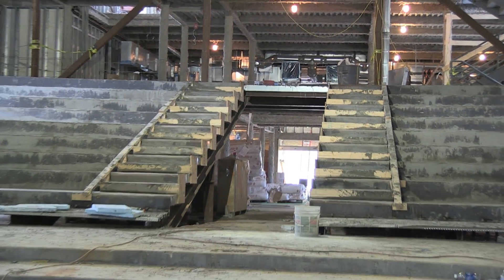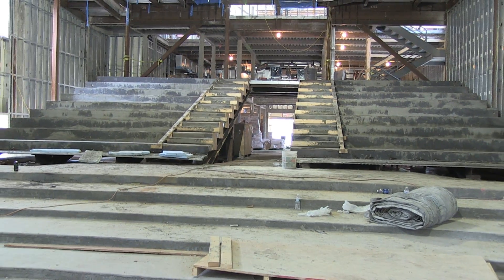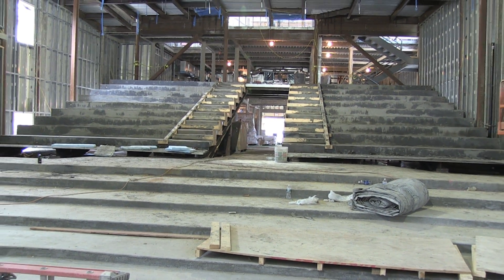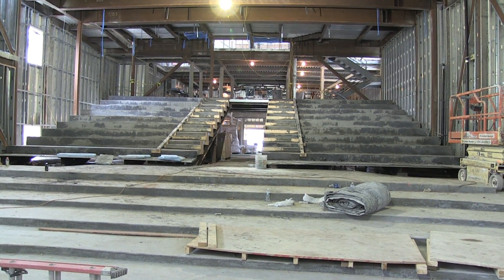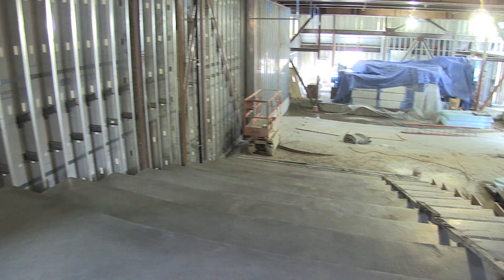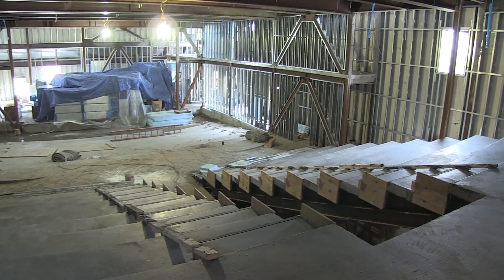Right now we're in the main theater. What you're looking at is the top tier of seats. The seats go up in the back of the theater to the second floor, creating great sight lines in this facility. We're looking down now from the top of those seats to the stage and where the screen will be. It'll be a wonderful place to see a movie or some sort of production.